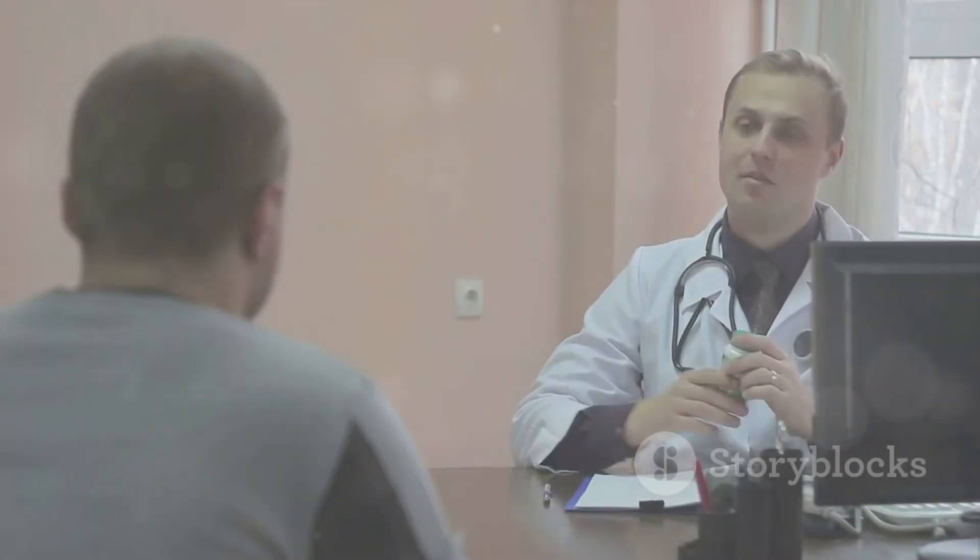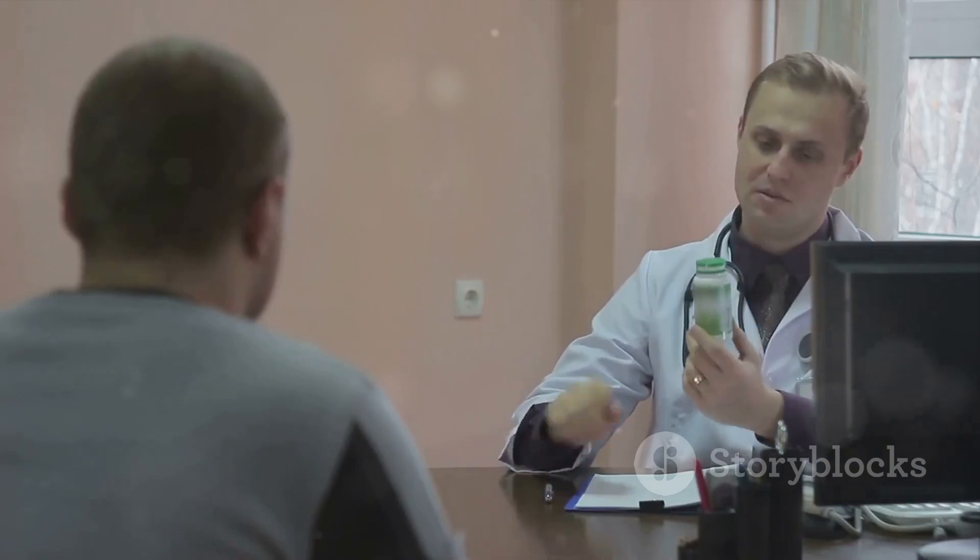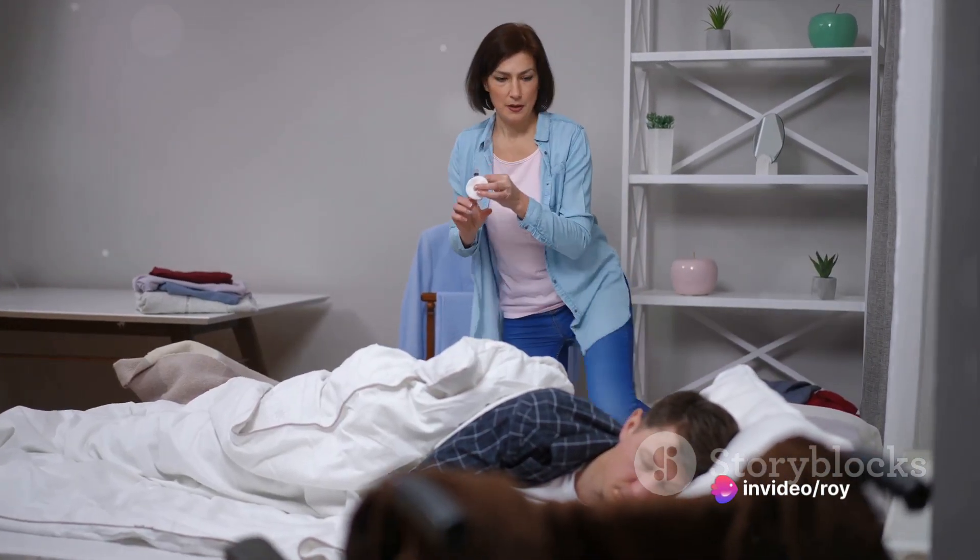Before turning to this therapy, it's crucial to avoid any erectile dysfunction drugs for at least 24 hours prior to your appointment. Also, prepare any questions you might have for your healthcare provider.